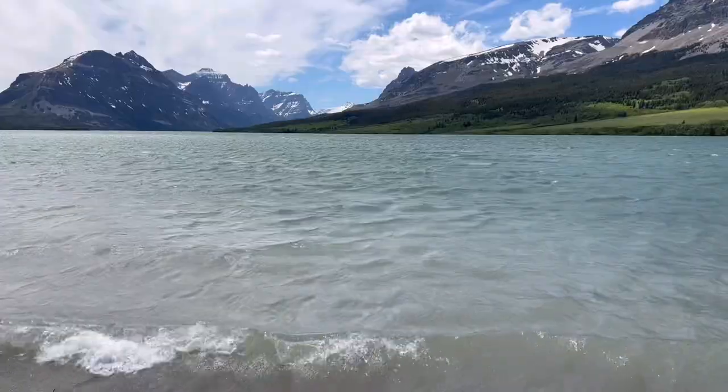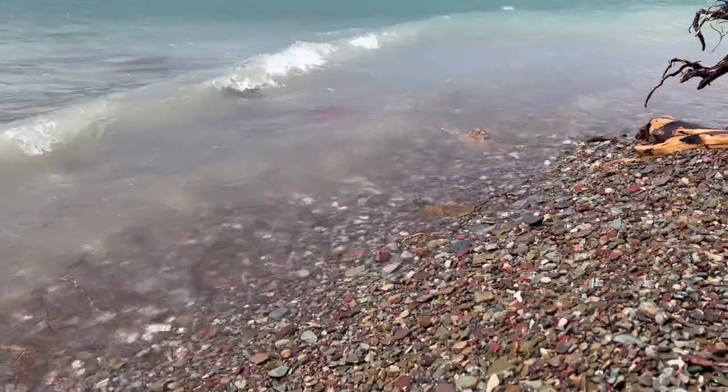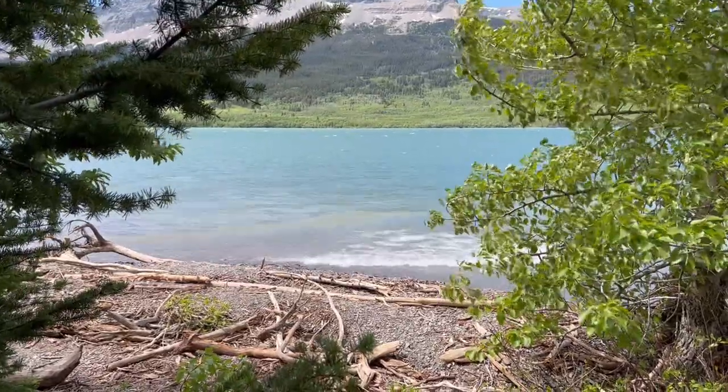Look, it matches my backpack! If I remember right, according to the video I watched at the visitor center, the color is because of minerals that were left behind by the glaciers that formed this park — and that are the namesake, you know? Glacier National Park, because it had a bunch of glaciers form it.